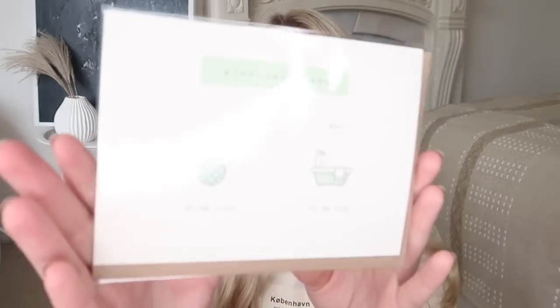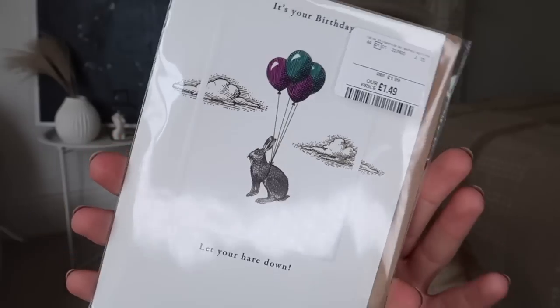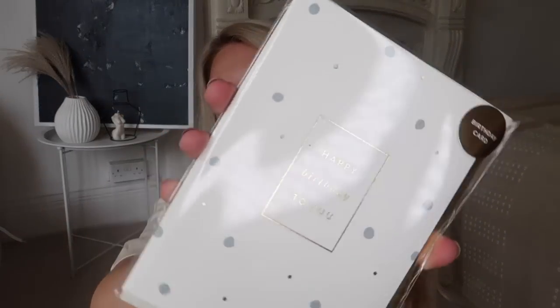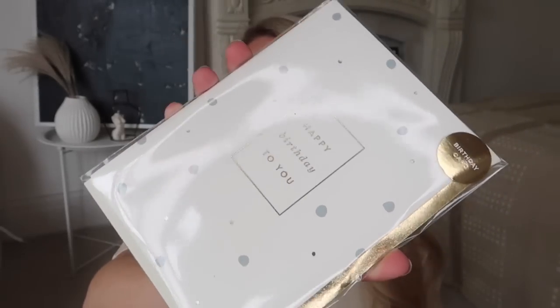I also picked up some gift cards to add to the collection. I love this first one — I'm a 1992 baby, turning 30 next, and it says birthday plans: 20s in the club, 30s plus in the tub, which is so true. £1.99 that one. Then I also got this card with a lovely illustration — it says 'It's your birthday, let your hair down,' at £1.49. And last but not least, a general happy birthday card with subtle bluey-grey polka dots and gold detailing at £1.99.